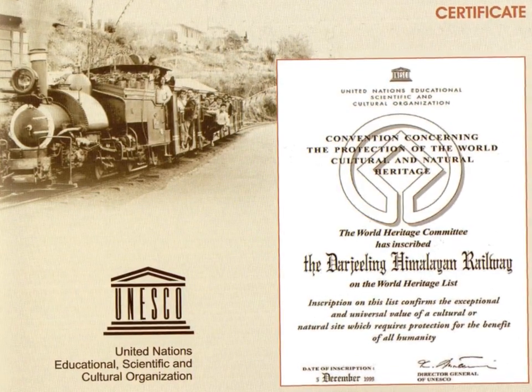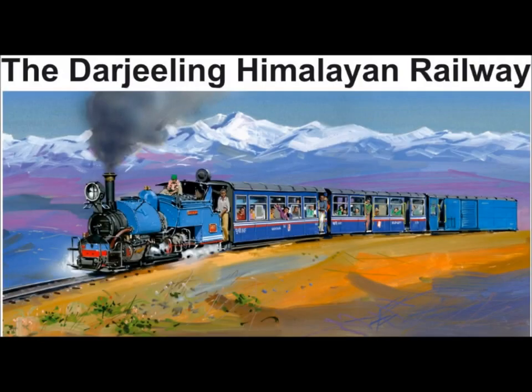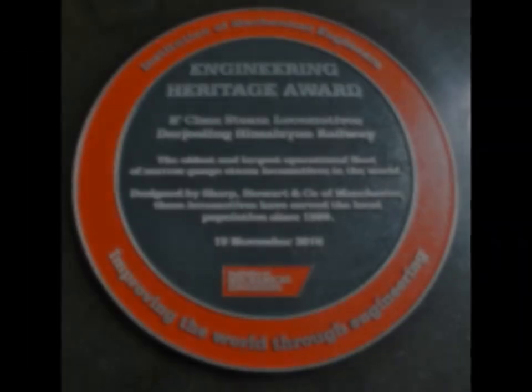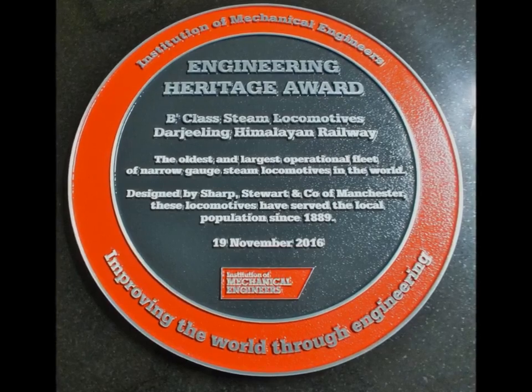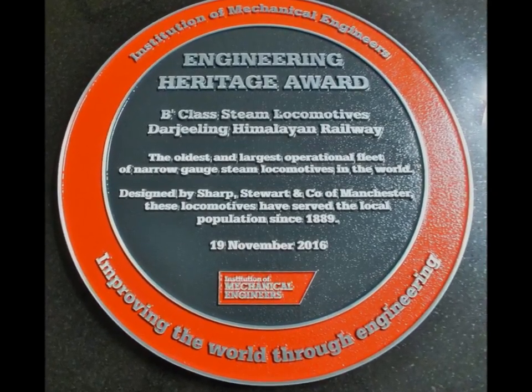In November 2016, the Darjeeling Himalayan Railway — the oldest and largest operational fleet of narrow-gauge steam locomotives in the world — also received the prestigious Engineering Heritage Award from the Institution of Mechanical Engineers, London.